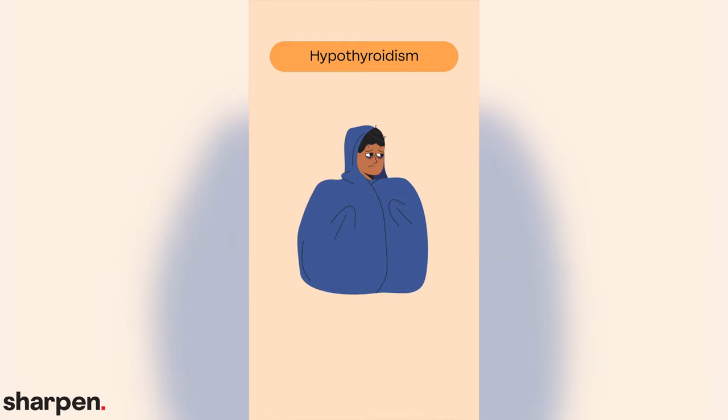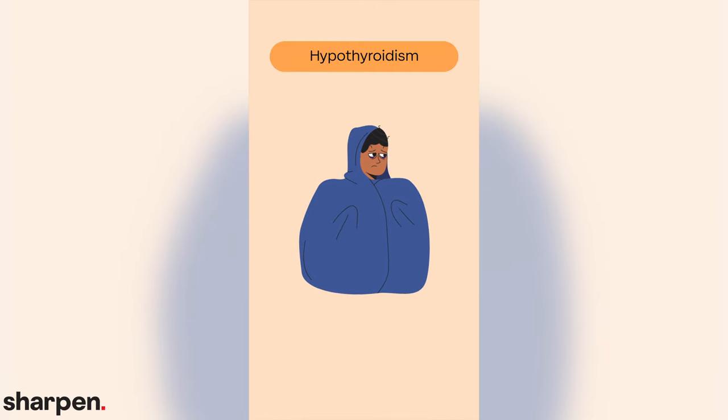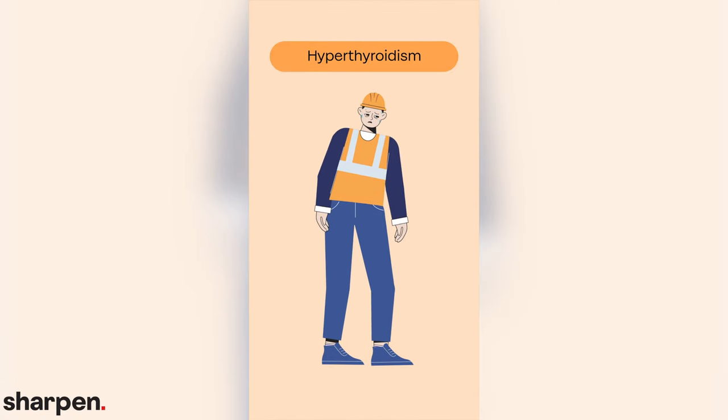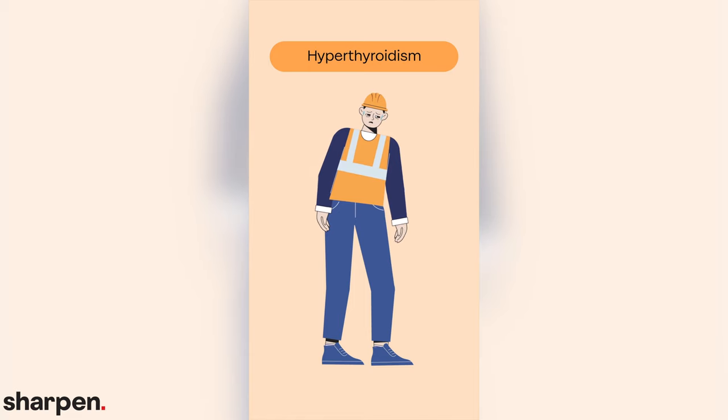Adults with hypothyroidism, caused by insufficient production of thyroxine, have problems using fats and carbohydrates, so they're often tired and overweight and feel cold. Hypothyroidism is more serious in babies and children because thyroid hormones are also vital for growth and development. Adults with hyperthyroidism, or too much thyroxine, on the other hand, have high metabolisms, tend to overheat, and often suffer from weight loss and nervousness.